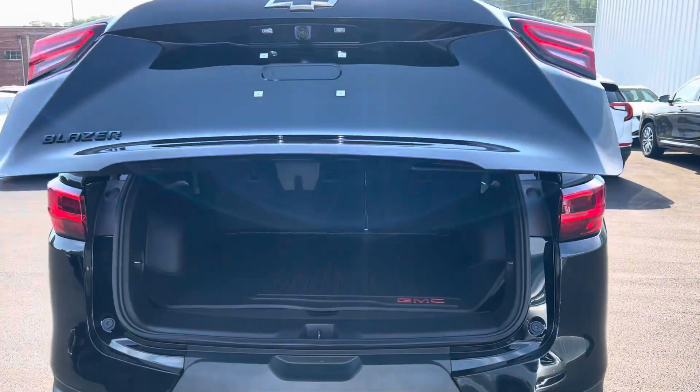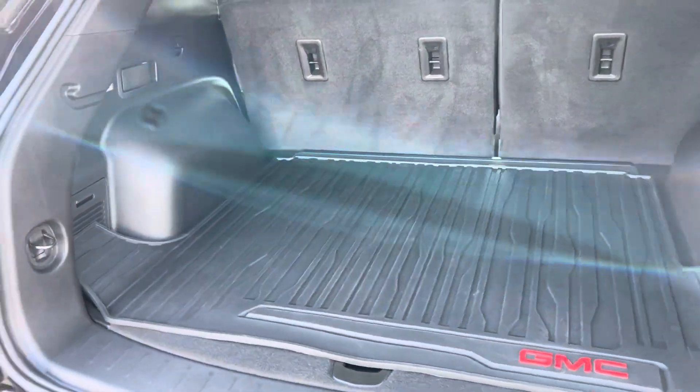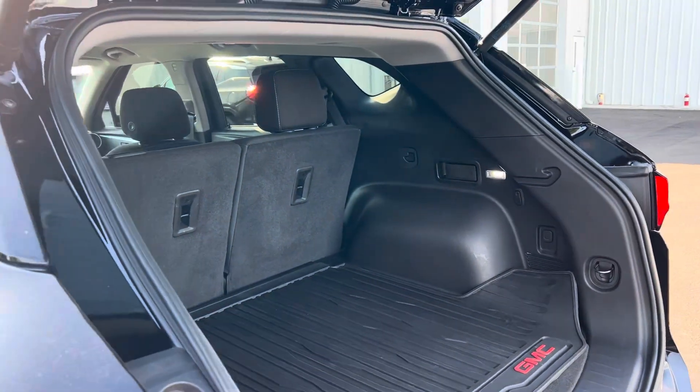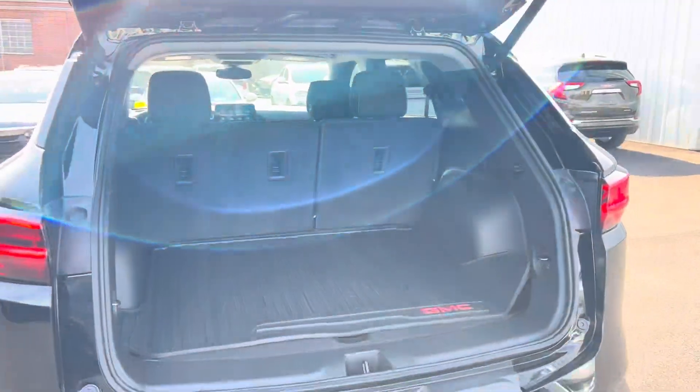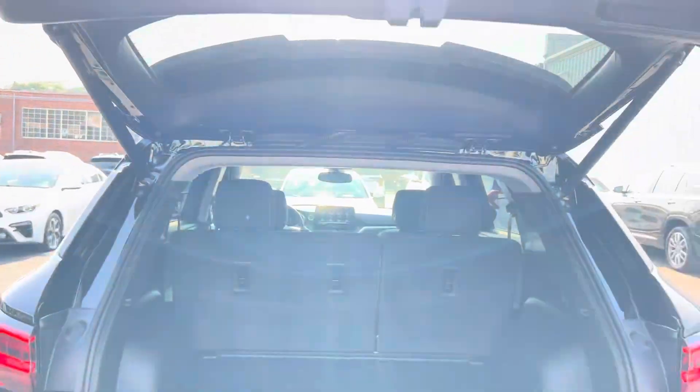Automatic release. Got a GMC mat back here, just to have a mat, you know. It's got good storage space. Automatic liftgate.